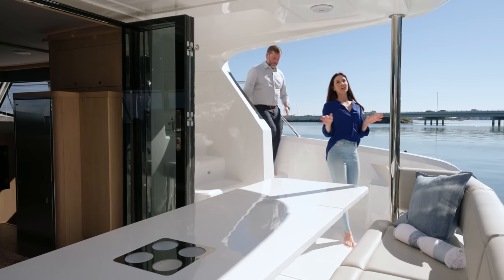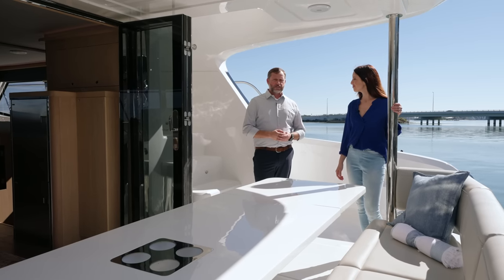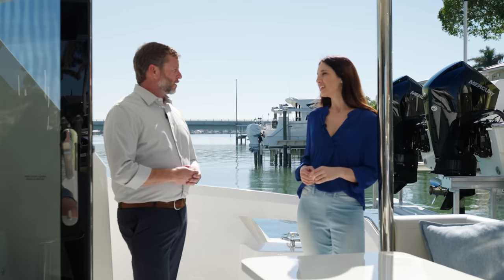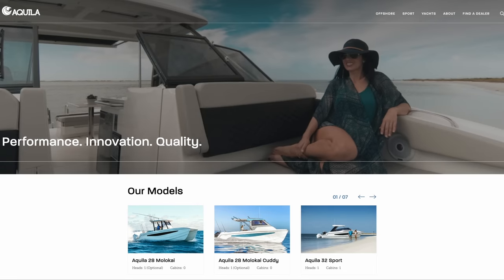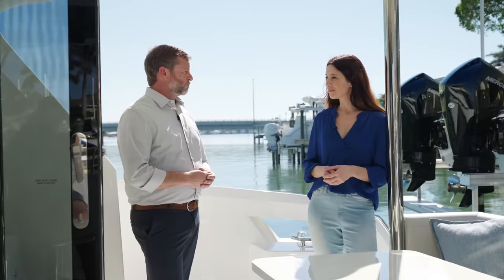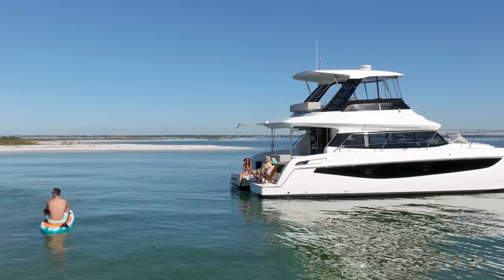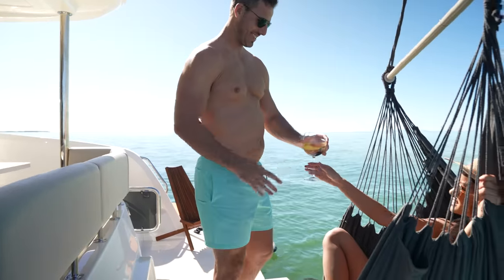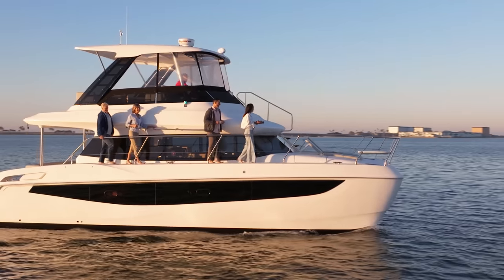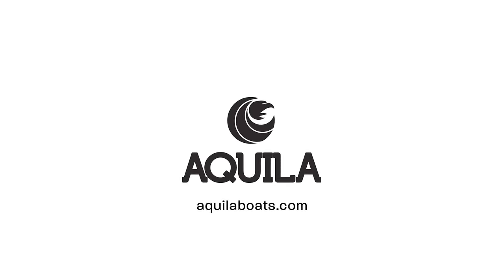Aquila has really checked off all the boxes that make a luxury yacht. The design team from VPLP and Sino Eagle for Aquila have done a fantastic job incorporating everything they've learned over the years into a really impressive 42-foot long power catamaran. You can learn more at aquilaboats.com. If you're in the United States, visit any of the MarineMax stores. If you're international, visit one of their international dealers. Go to aquilaboats.com and find your paradise today.